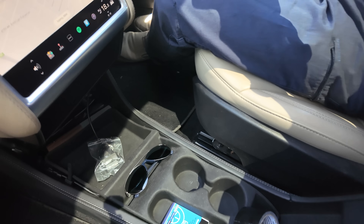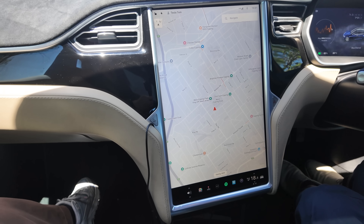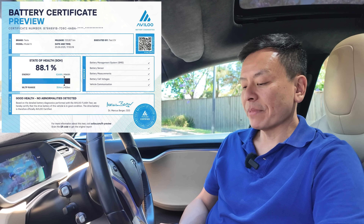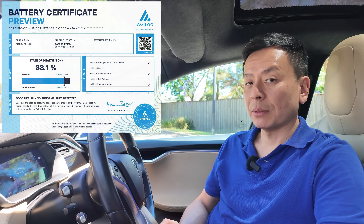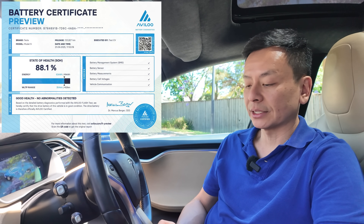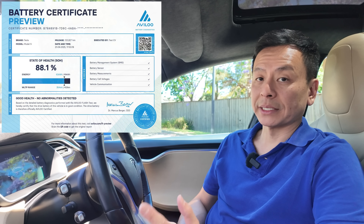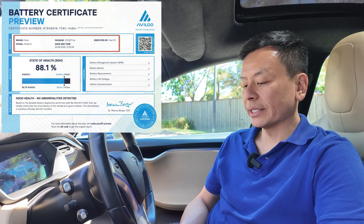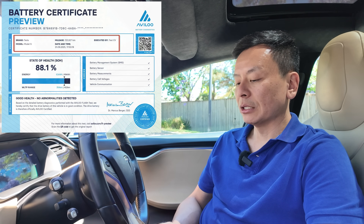Let me show you the degradation test results on the portrait-mode screen — old school. This is an independent battery test done by Nathan Gore-Brown, who runs a company called TestEV here in Australia. They do independent battery tests backed by Avalu, which has a huge database for Tesla and other EVs, so you can trust these numbers. The test was done last month at 120,827 kilometers. State of health: 88.1%.